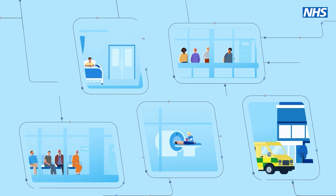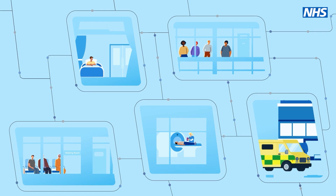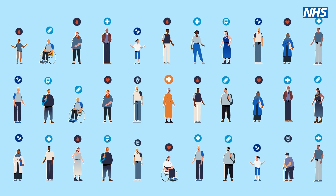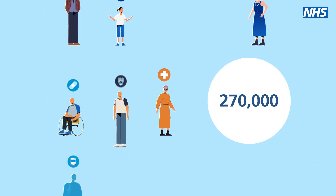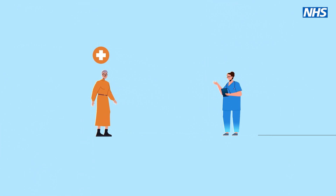The NHS Federated Data Platform is designed to enhance patient care and increase efficiency. Since April 2024, this new innovative software has assisted in safely removing over 270,000 outdated or duplicate entries from waiting lists, ensuring those in greatest need for treatment are identified and prioritised.